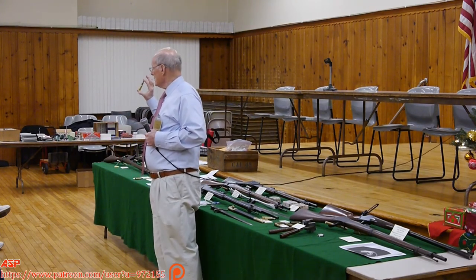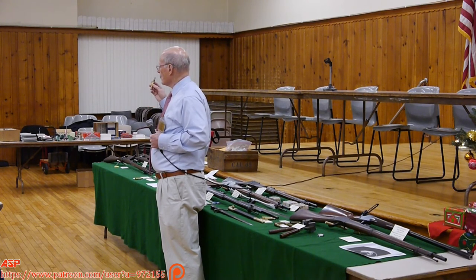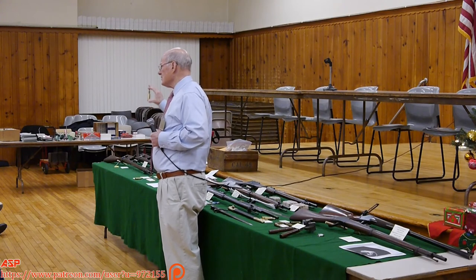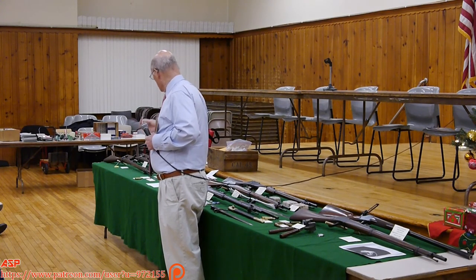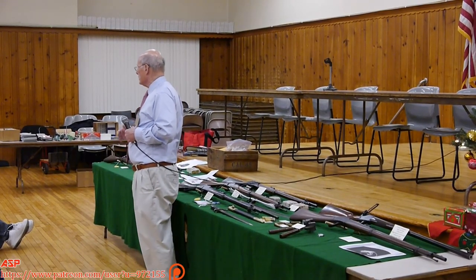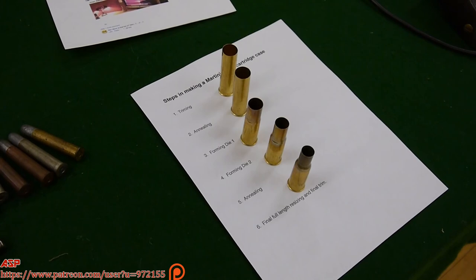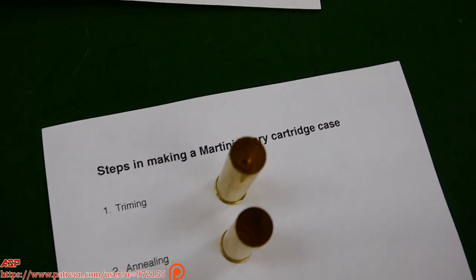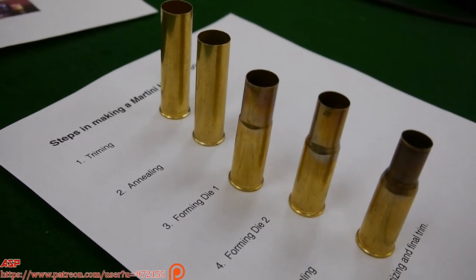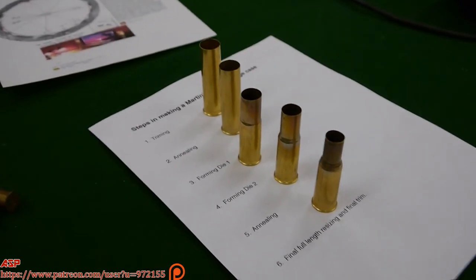Now, the difference between the cases: that's 48 cents. If you go to buy Jamison or Bertram brass made in Australia for the Martini Henry, it's $6 a case. So what I've been doing is making them. We get 24-gauge brass shotgun shells from Brazil — all the major dealers now stock them. You start with a 24-gauge brass shotgun shell, anneal it, heat it, quench it to soften it, trim it, run it through one forming die, then another, and finally full-length resize and trim again. The basic case costs a dollar.